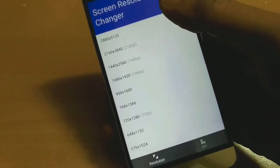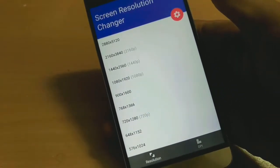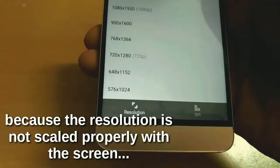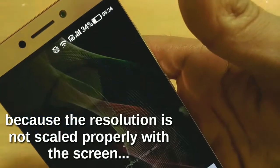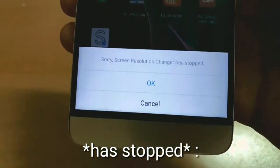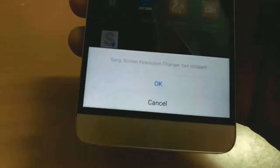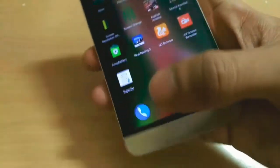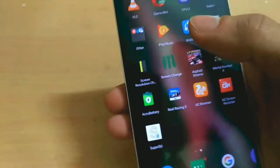I'm trying to change the resolution to 720p and it has changed to 720p, I guess, because just look at the status bar — it's big now. Great. But the app has stopped and as you can see something weird has happened to my phone. Look at the dock down there, it's messed up. I don't have a good feeling about this.